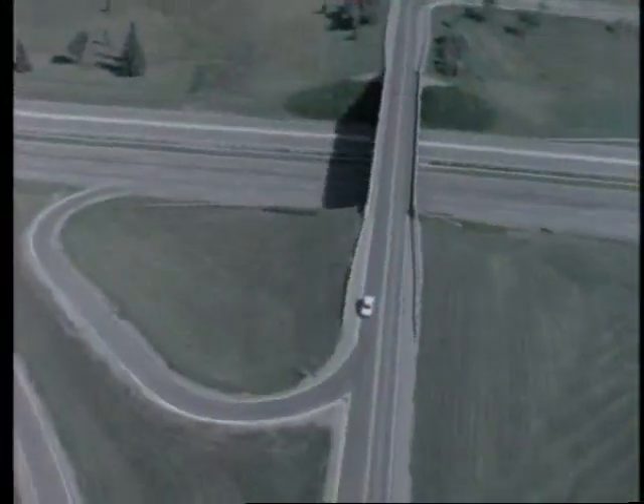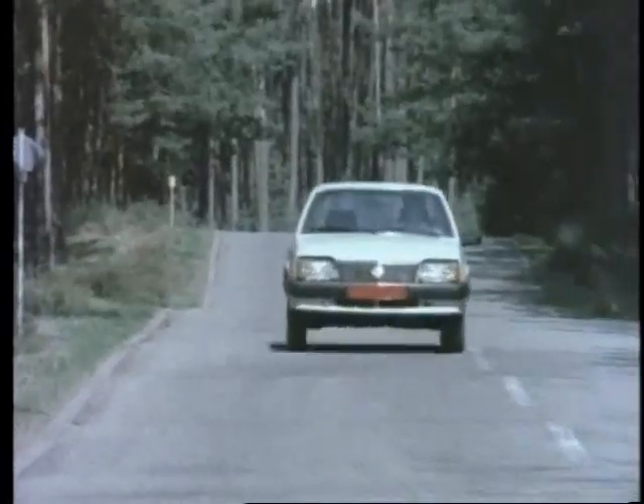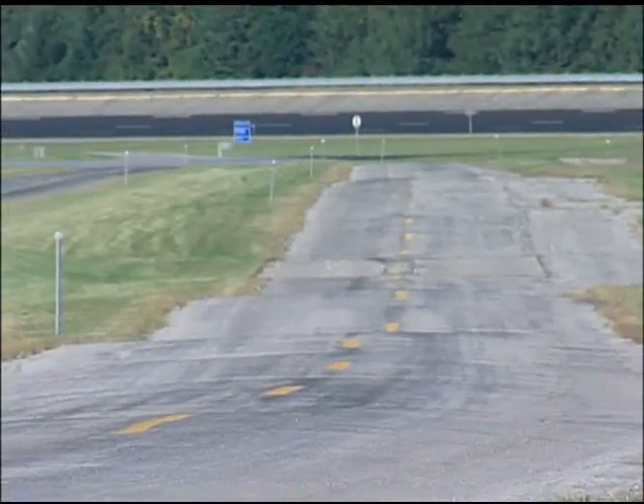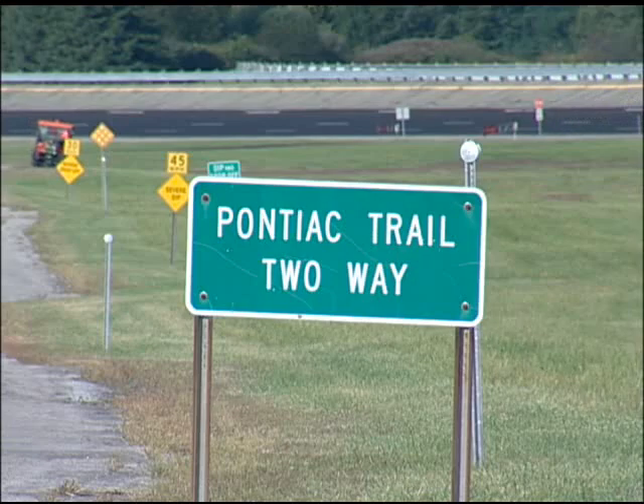It was discovered back in the 1960s that Proving Ground engineers were using some ill-maintained local Michigan roads for testing. So the roads were duplicated at the Proving Ground and have been maintained to stay in the same condition they were in.